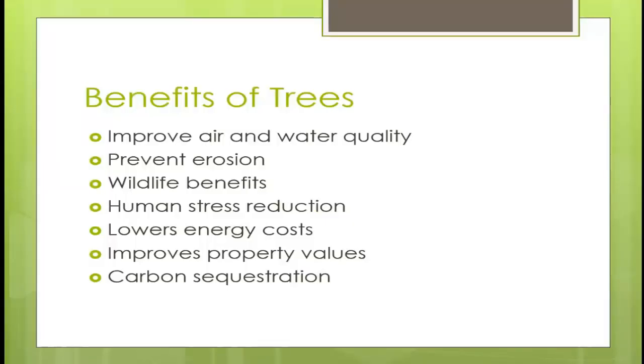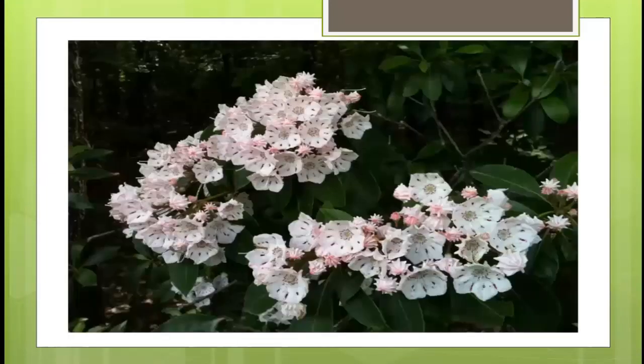We're going to start out with the basics — literally the benefits of trees. Trees improve air and water quality on their own. They prevent erosion depending on where they're positioned. They provide wildlife benefits, reduce your stress, lower energy costs, improve your property values, and of course provide carbon sequestration. This next slide shows a very beautiful mountain laurel — Kalmia latifolia — something that everybody should have a nice view of.